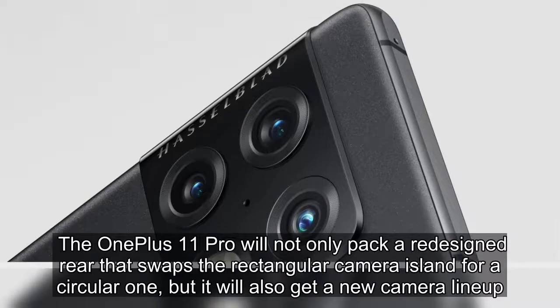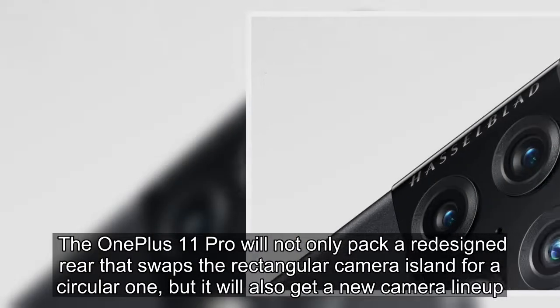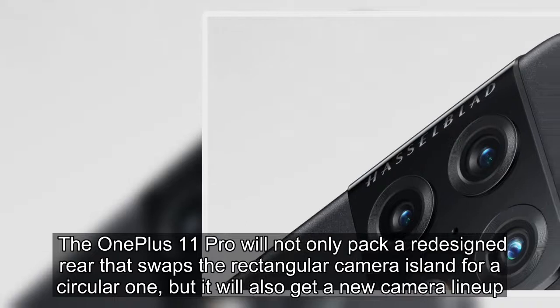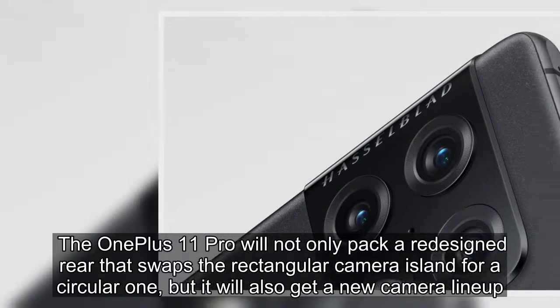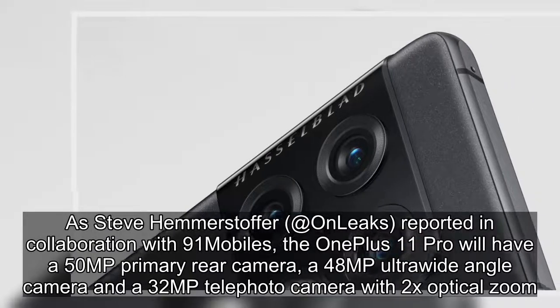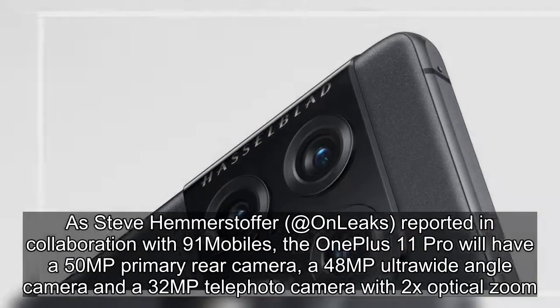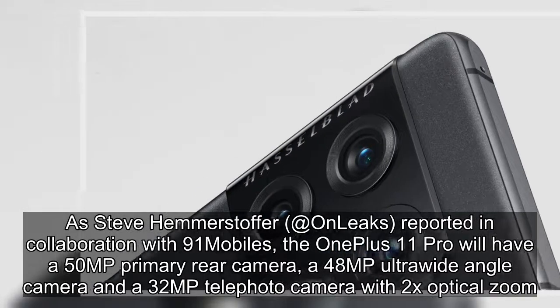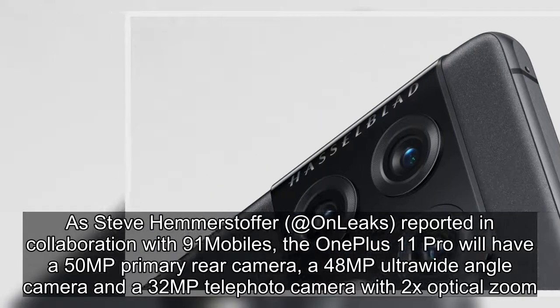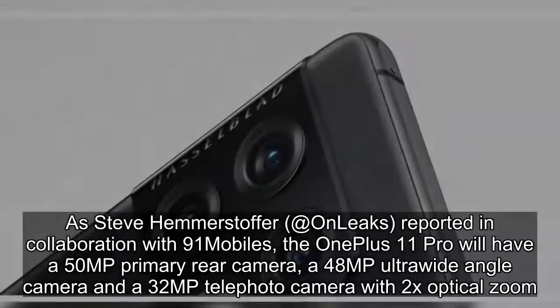The OnePlus 11 Pro will not only pack a redesigned rear that swaps the rectangular camera island for a circular one, but it will also get a new camera lineup. As Steve Hemmerstoffer at Onliacs reported in collaboration with 91 Mobiles, the OnePlus 11 Pro will have a 50MP primary rear camera, a 48MP ultra-wide-angle camera, and a 32MP telephoto camera with 2x optical zoom.